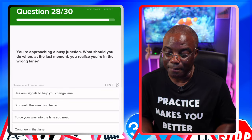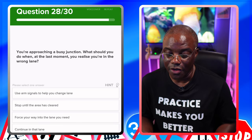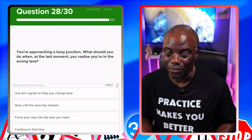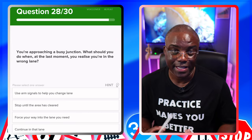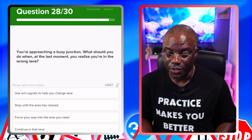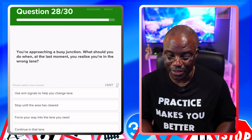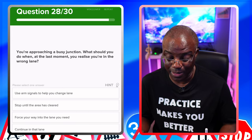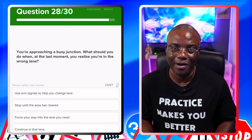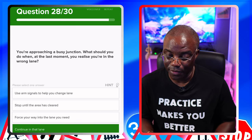You're approaching a busy junction — that's your golden nugget. What should you do when at the last moment you realize you're in the wrong lane? If that's the case, keep on going — that's the safest option, find a different route. Options: use arm signals to help change lane — no. Stop until the area has cleared — no, because it's busy. Force your way into the lane you need — once you force your way in, that can't be safe. Continue in that lane and find a different route — yes.